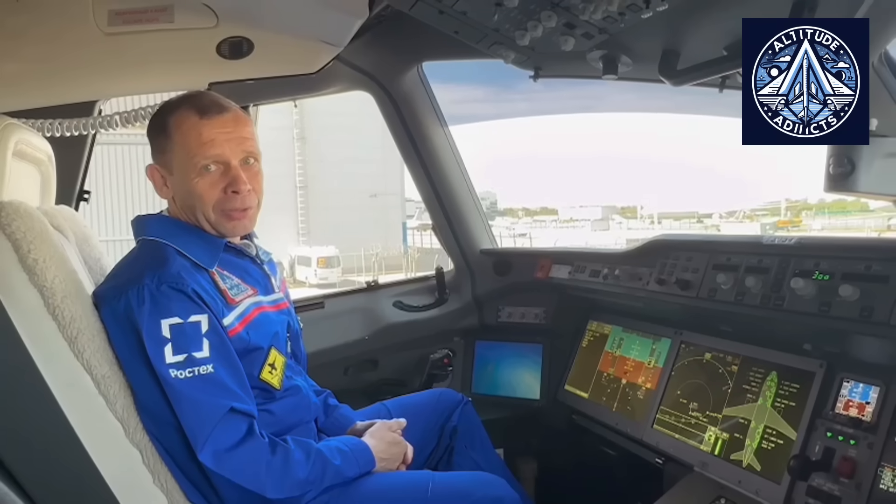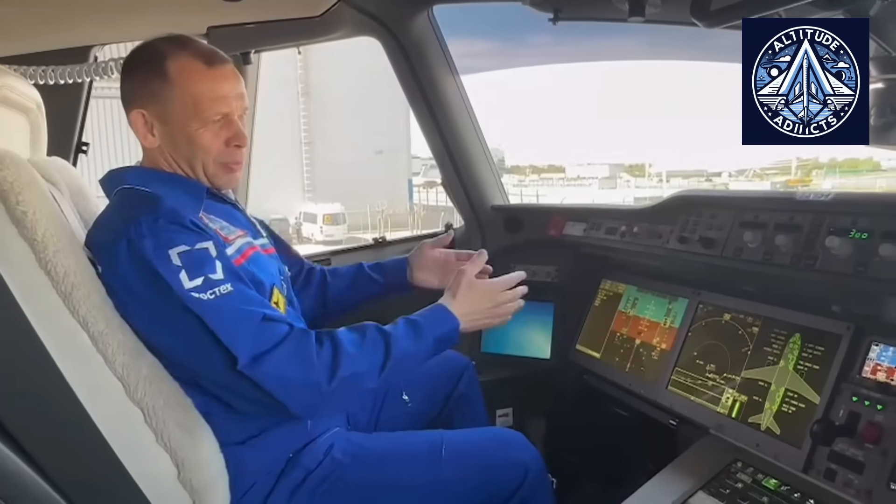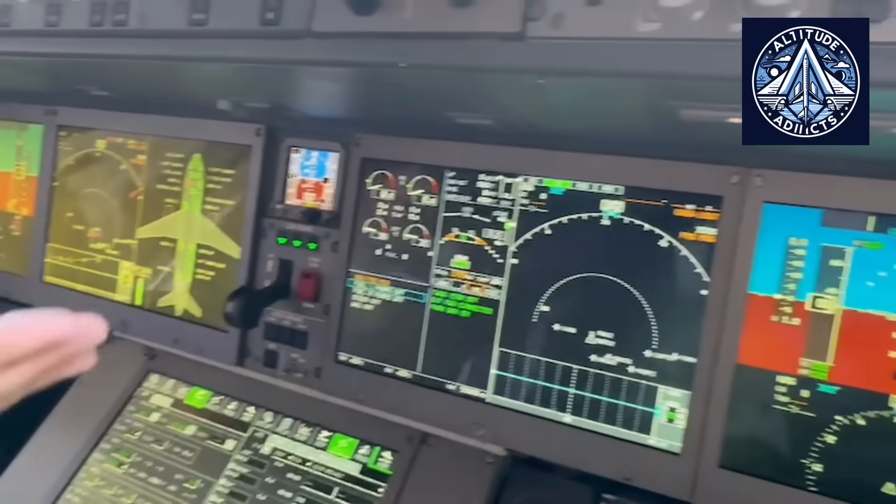JetOS was developed with platform independence in mind, separating hardware-dependent and independent components to facilitate broad hardware compatibility, including ARM, PowerPC, and ARM64 architectures.